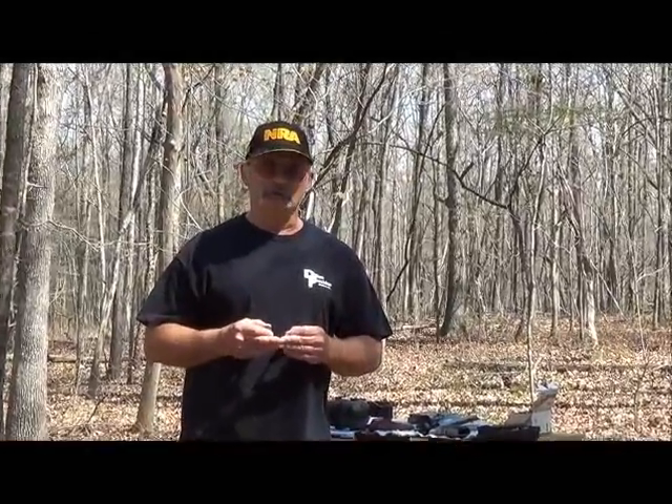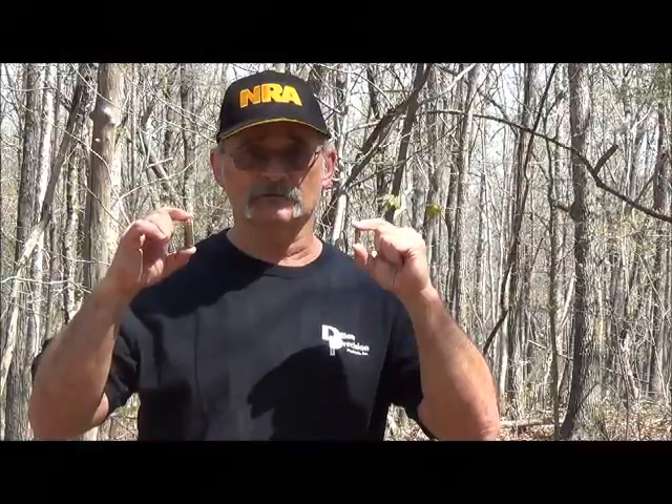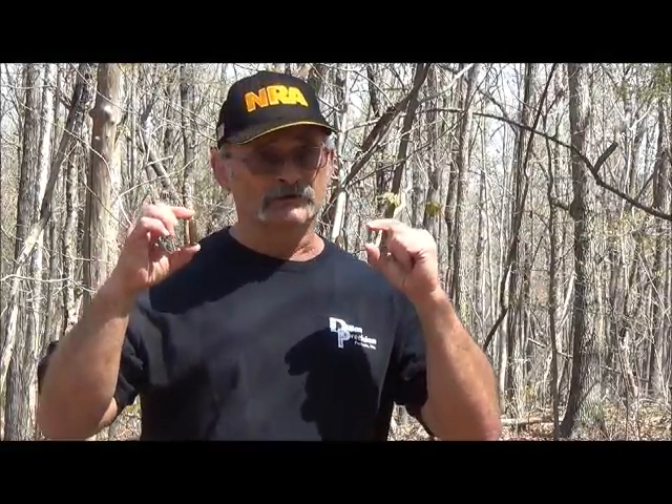Here's your question: without defining the term energy, which one of these two cartridges do you think has the most energy — the .22 rimfire or the .44 Magnum? We're going to find out by doing a little experiment. We're going to shoot both of these cartridges at a steel plate that will swing when hit. The one that swings the most is the cartridge that probably has the most energy.